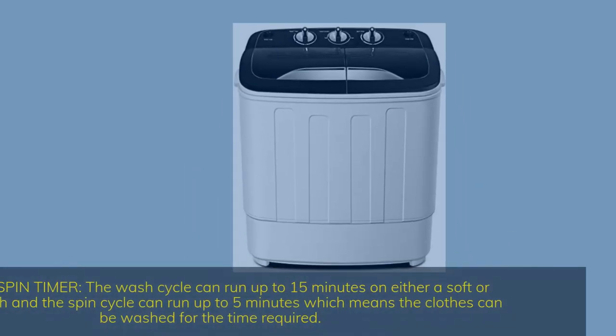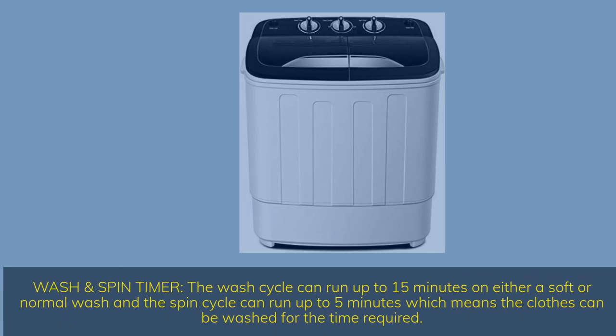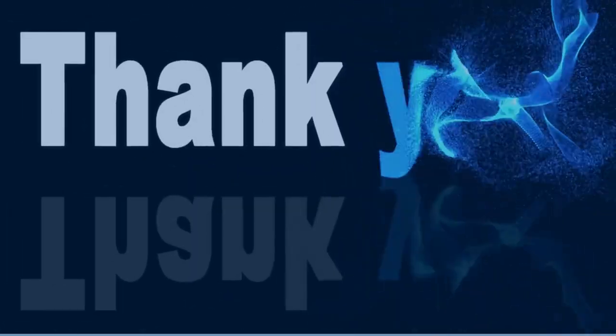Wash and spin timer — the wash cycle can run up to 15 minutes on either a soft or normal wash, and the spin cycle can run up to 5 minutes, allowing clothes to be washed for the required time. Thank you for watching the video.